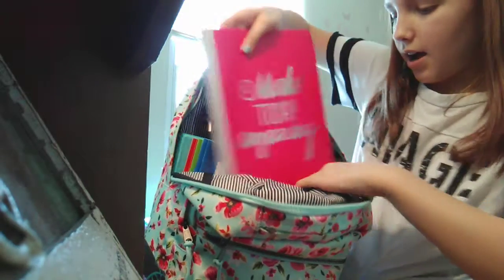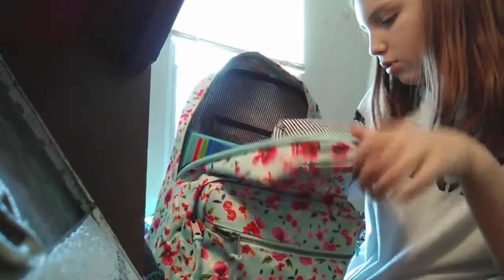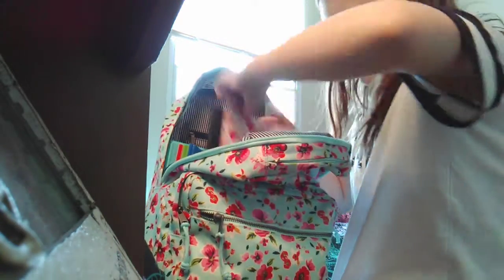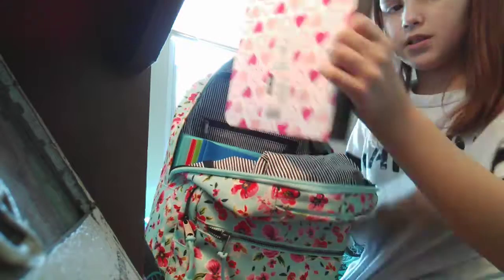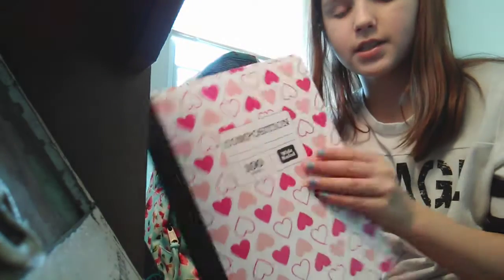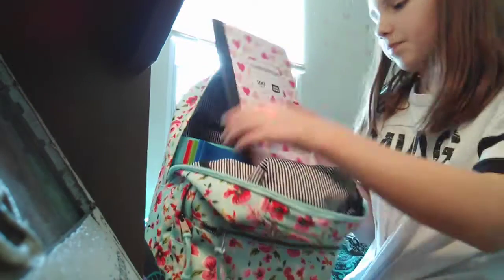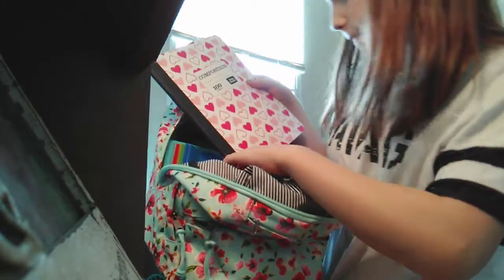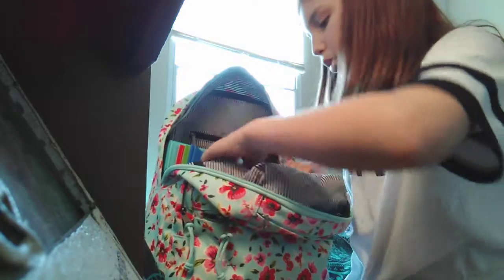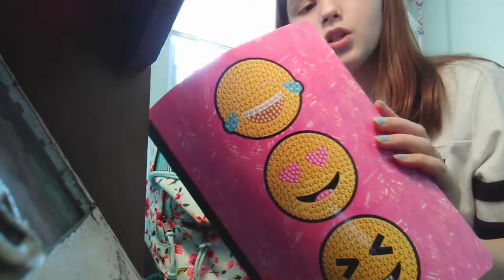I also got two more notebooks. First I got a regular composition notebook — it's pink hearts with a plain white background, different shades of pink hearts, normal paper, 100 sheets. Then I got another notebook, a combination book, but it's a pink kind of scribbled emoji notebook.